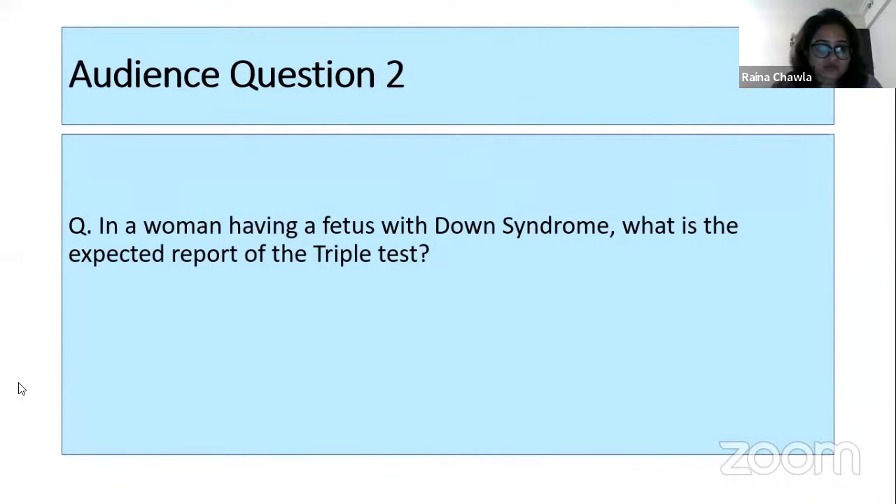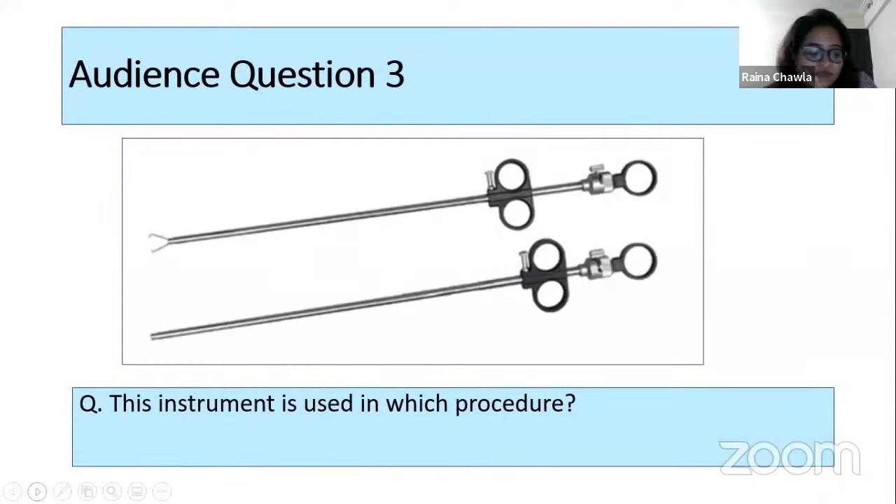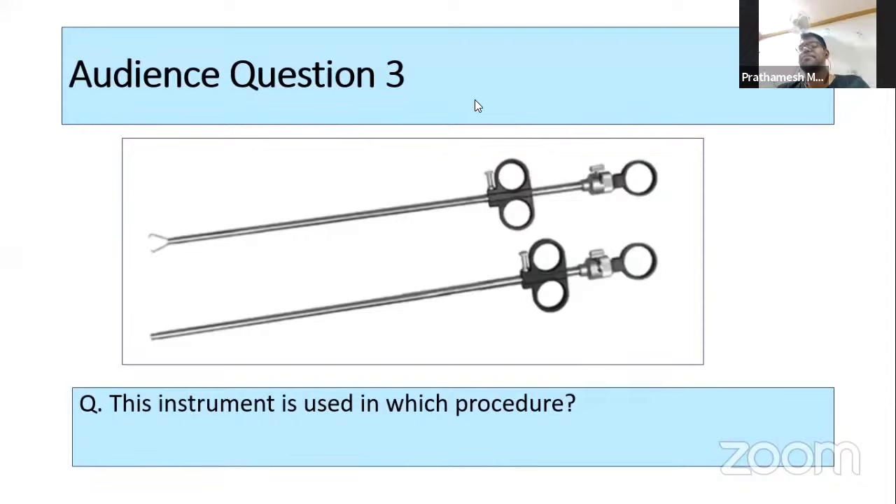Audience question three: this instrument is used in which procedure? Answer from the audience: laparoscopic tubal ligation. The name of the instrument is a Falope ring or ring applicator, also called a lap locator. Puja from the participants also answered correctly.